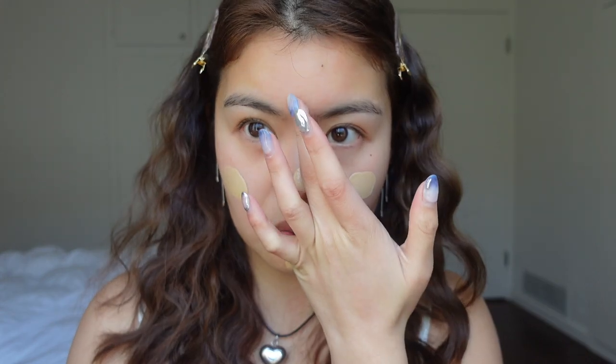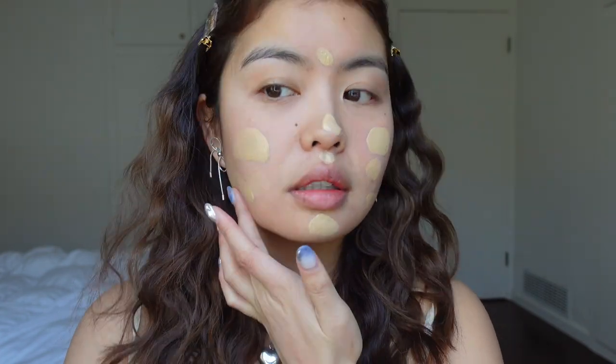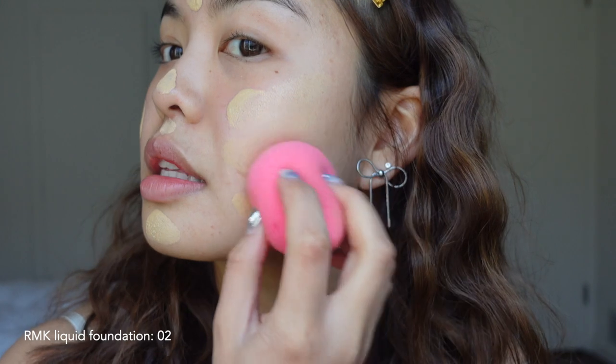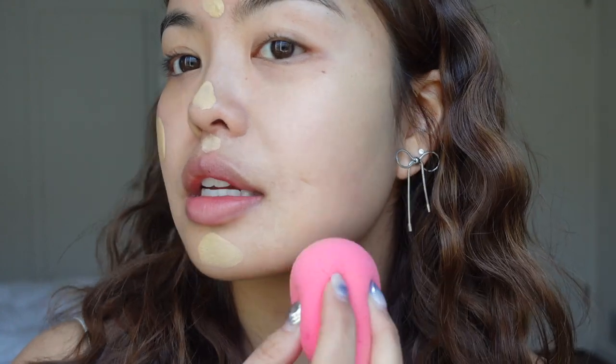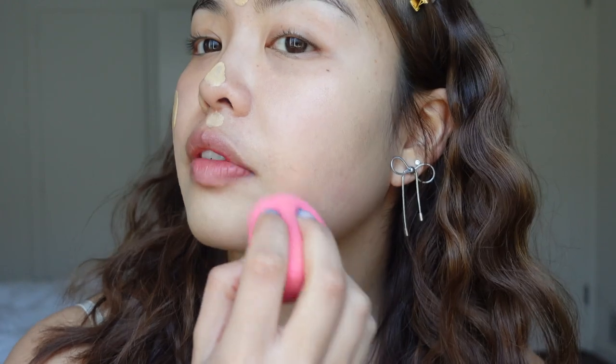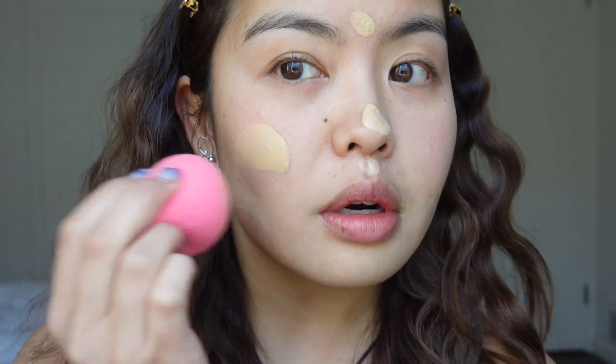I already applied sunscreen, so that's already done. Let me show you guys — it blends into the skin so beautifully. I love this foundation, it's literally the best. And I have combination skin, so it works for the drier and the more oily parts as well.